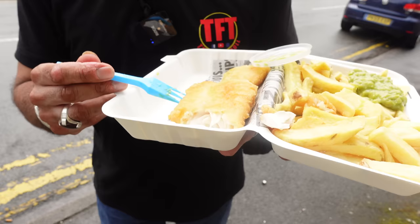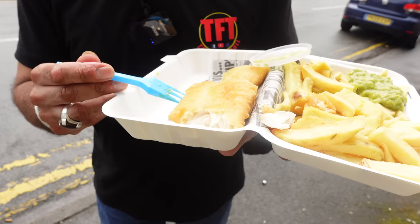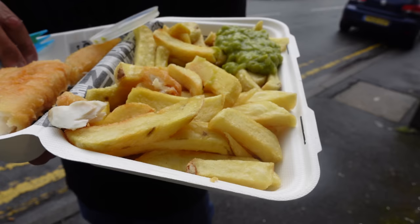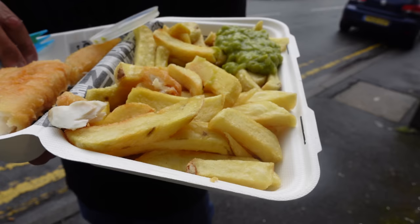Now then, a quick rundown. That haddock has been absolutely spellbinding — really nice batter, it's crispy and crunchy but not too much, it's got a mid crunch on it and it's absolutely banging. It really separates itself from that fish as well. Chips have been lovely — nice thick cut chips, fried twice as well. And their mushy peas and that curry sauce have been an absolute winner.